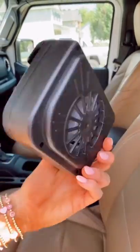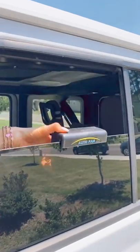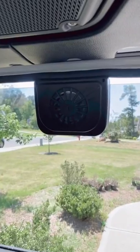Amazon Summer Favorites. This gadget is a solar-powered fan that attaches to your car window and extracts the hot air from the inside to help cool the interior of your car.